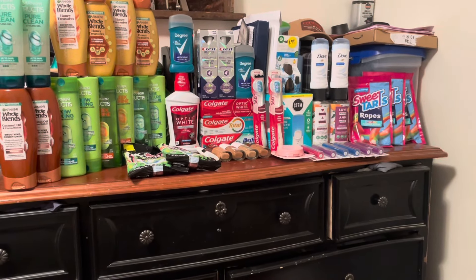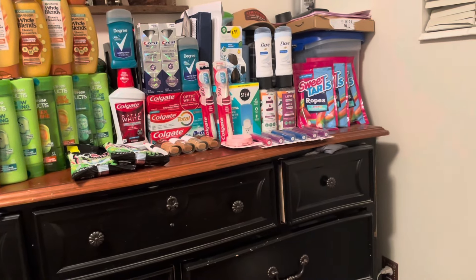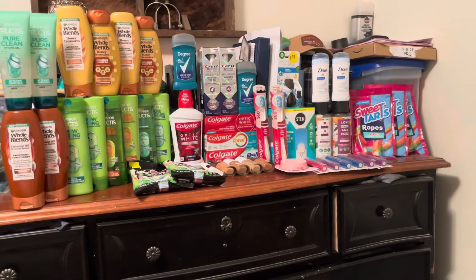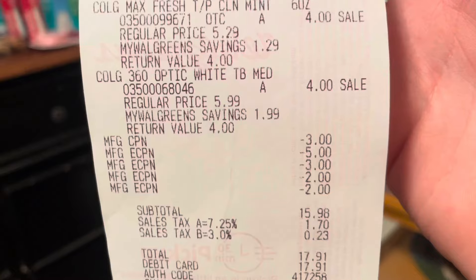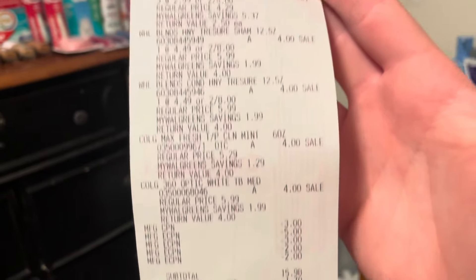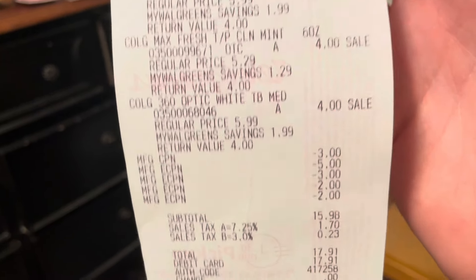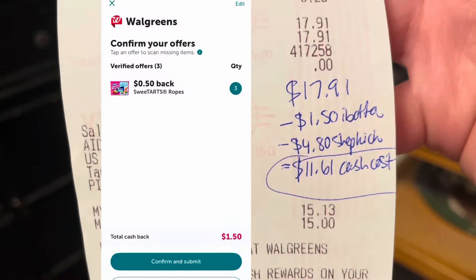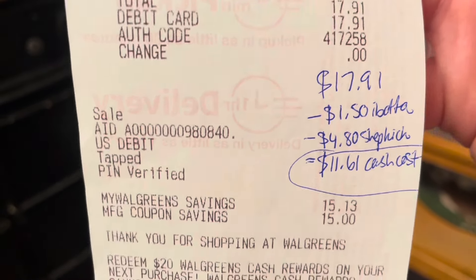For my next transaction I picked up two Degree deodorants, three Sweet Tarts ropes because that Shopkick rebate is a limit of three, the Whole Blends deal, and the Colgate deal. That brought my subtotal to $30.98, keeping me in the clear for another trip toward the spend booster. There are all my digital coupons: five dollars for the Degree, three dollars for the Whole Blends, and two dollars each for the Colgate. That left my subtotal at $15.98, $17.91 with tax. Paid $17.91, got back $1.50 on Ibotta and $4.80 on Shopkick for the Sweet Tarts, making my cash cost on this transaction $11.61.